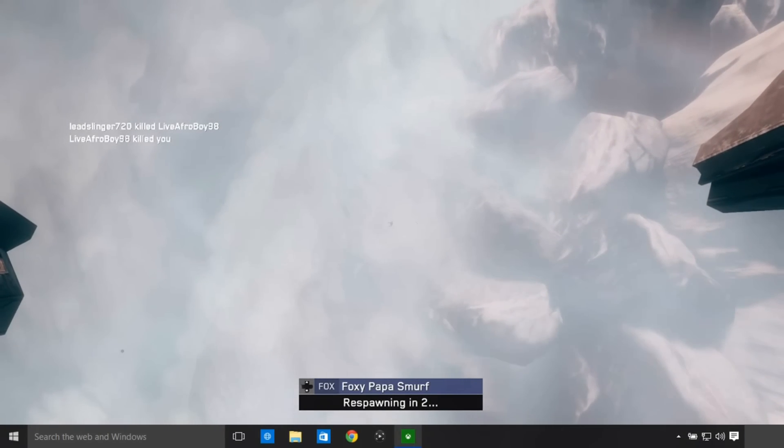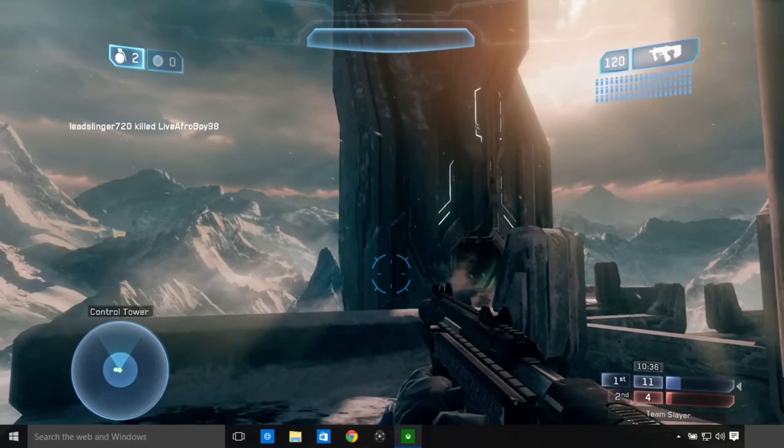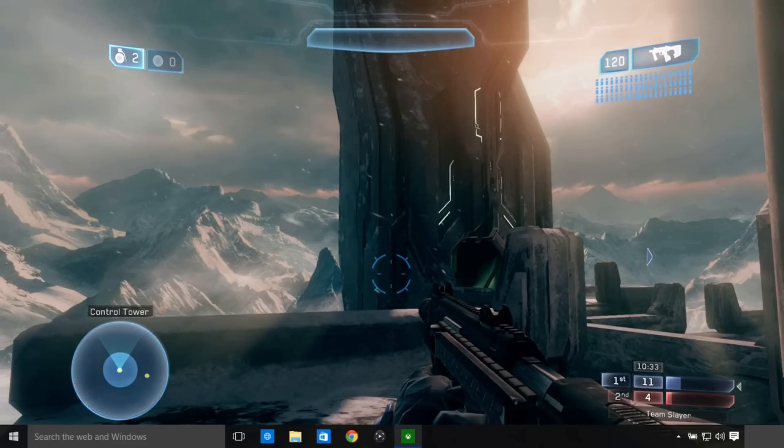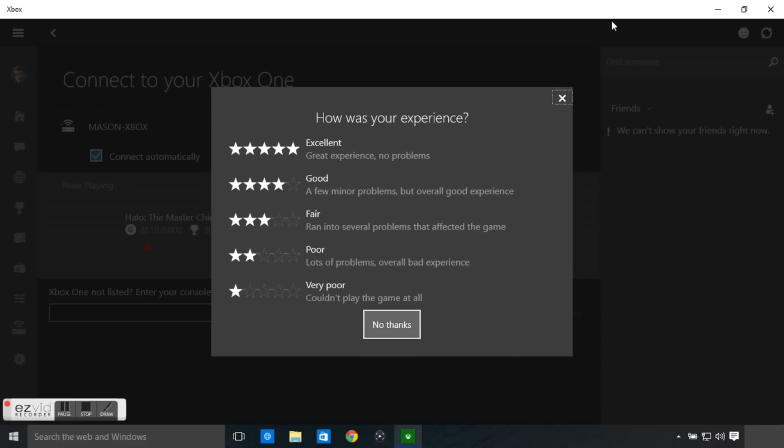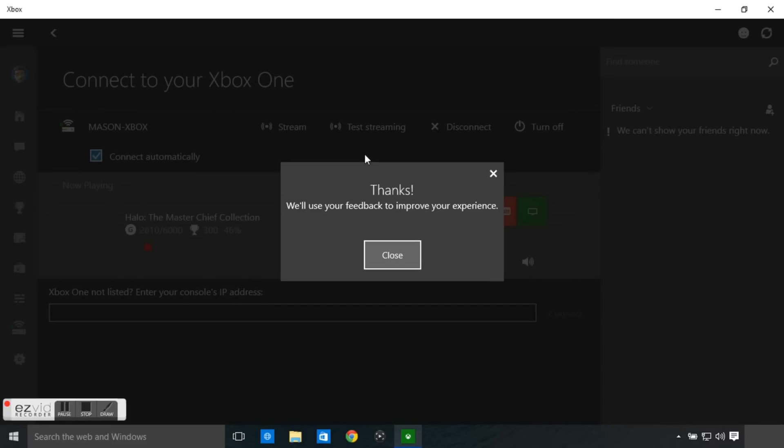And when you're done streaming, it's really easy to back out. You just hit escape or jiggle the mouse and you'll see a few icons appear on top. You hit the stop streaming button. And because I'm in the preview program, it asked me to rate my experience.